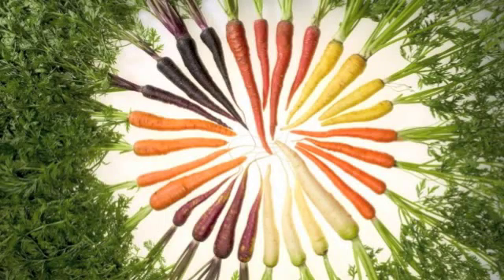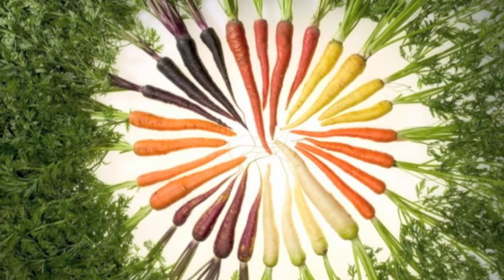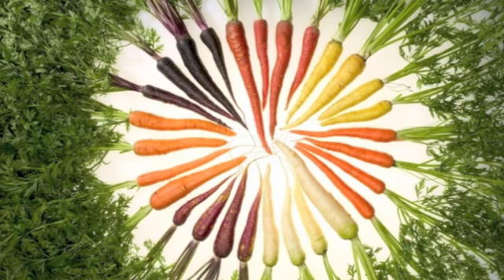This is the VOA Special English Agriculture Report. Carrots are grown on farms and in family gardens throughout the world. Carrots are easy to raise and easy to harvest. They taste good, and they contain a lot of carotene, which the body makes into vitamin A.